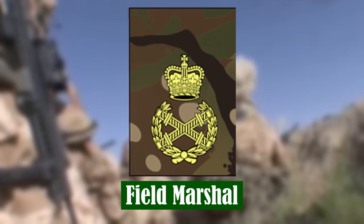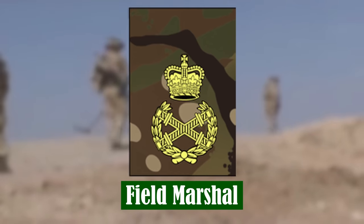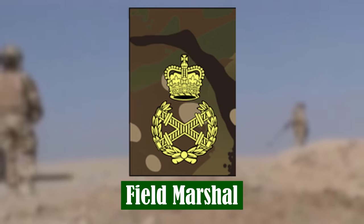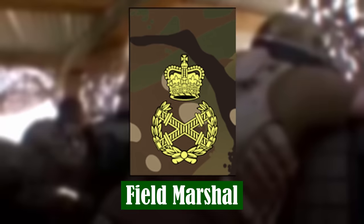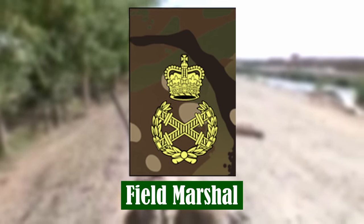Field Marshal. This is the highest rank in the British Army, and has been since 1736. The rank of Field Marshal has become an honorary rank, with the last active officer promoted to the rank in 1994.